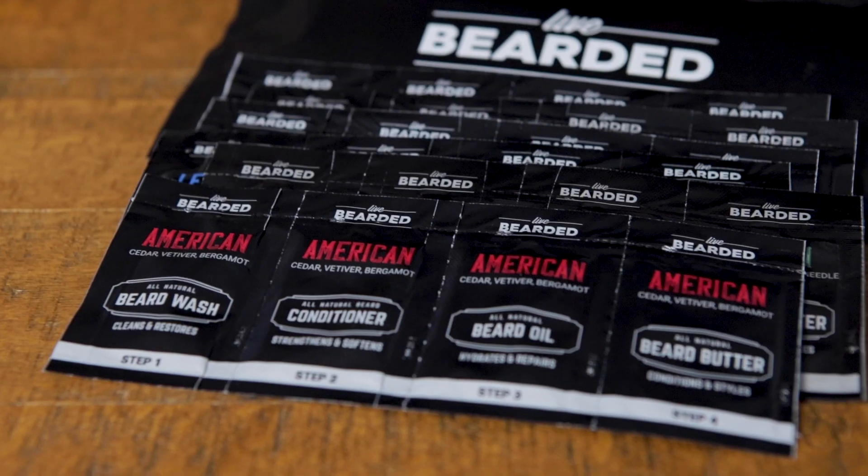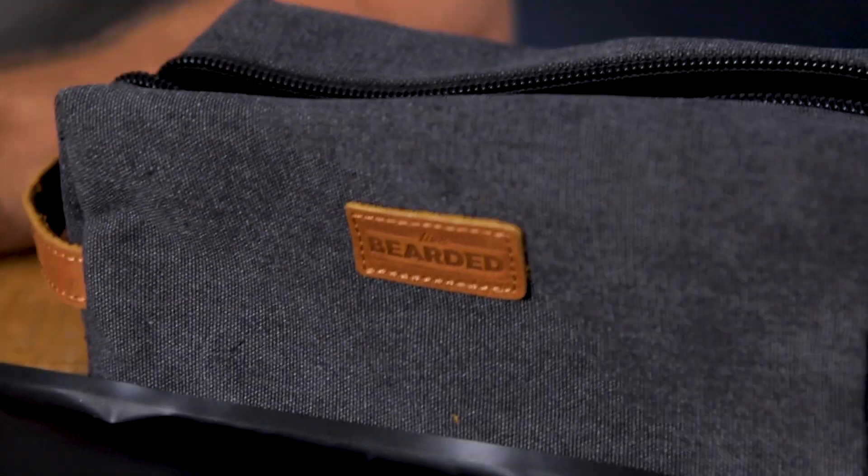They're eight ounces and the limit's 3.4, so make sure you check your bag or these will get taken through security. But if you're going to be gone a long time, you want to have everything — check your bag to make sure that you're covered.